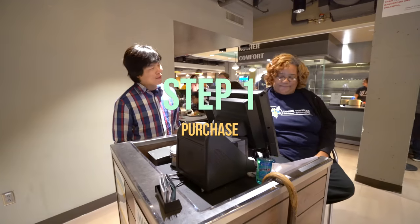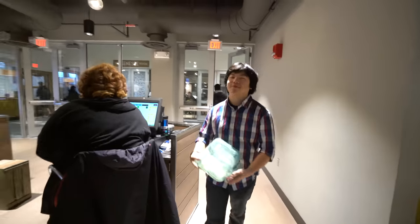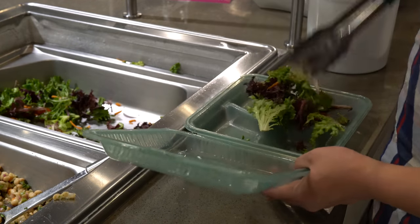Clamshells are only $5, purchased at any dining location, and it's yours until graduation. Fill up your clamshell with as much food as you need for your next meal or snack at the library.